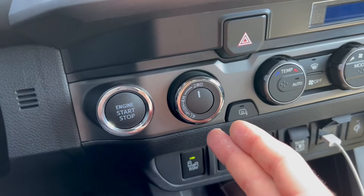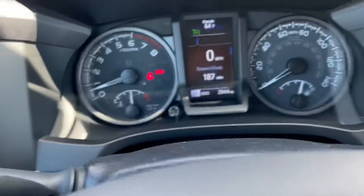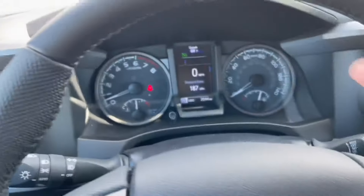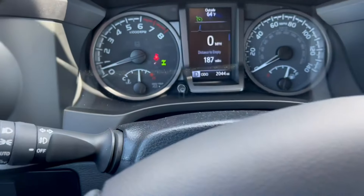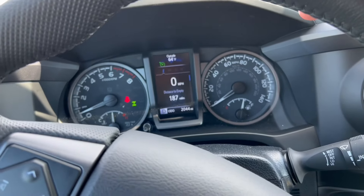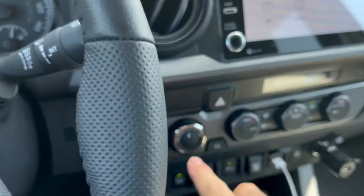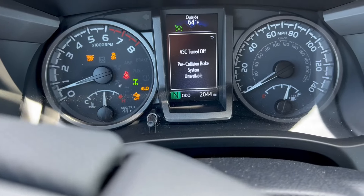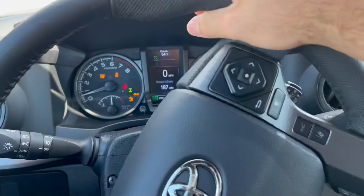If you've got a 4x4 Tacoma, you'll notice sometimes when you want to put it in 4x4 it's not going to lock right away. If you're in 4-high, make sure you're in drive, then turn your wheel just a little bit one way and boom — it just popped in. So if your 4x4 isn't engaging, just turn the wheel one way or another. For 4-low, make sure you're in neutral, push it down into 4-low — same thing, it just engaged. If it's not engaging, go ahead and just turn the wheel until it does.